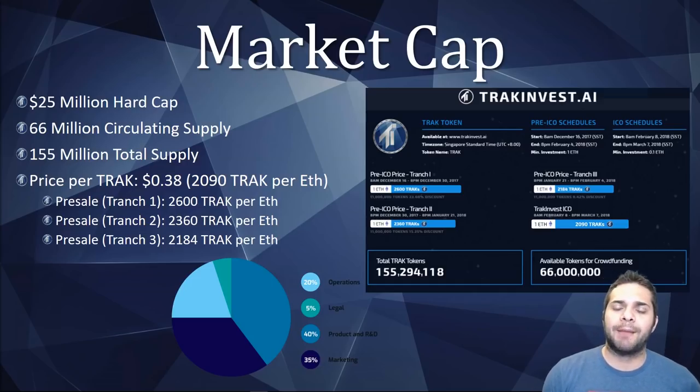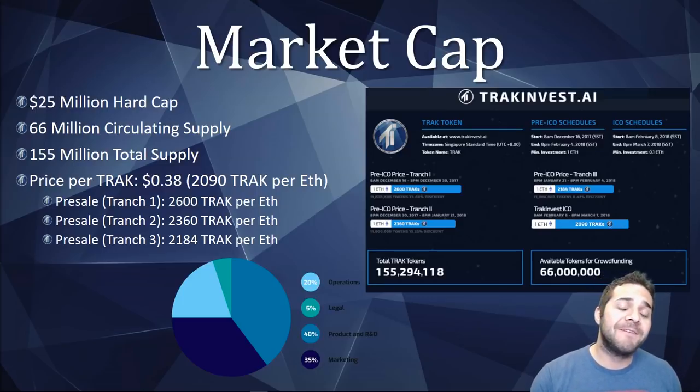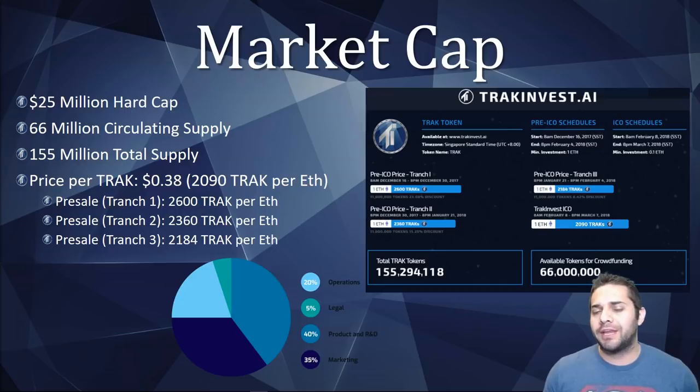Now let's talk about their market cap. We have a $25 million hard cap — pretty close to my sweet spot of $20 million or under, so I'm still happy with that. We have 66 million circulating supply and 155 million total supply, looking at 38 cents per token compared to 2090 per Ethereum. Their pre-sale biggest discount was 2600 per Ethereum, so not a huge discount but it was still there.